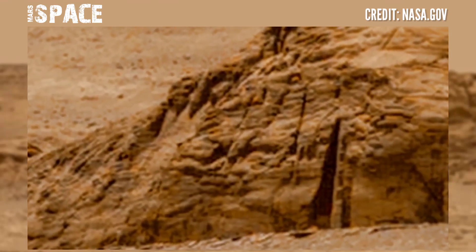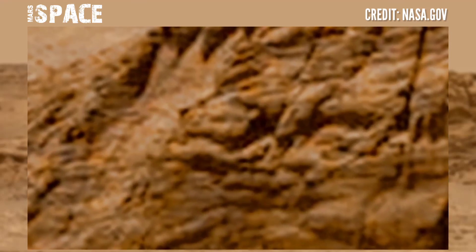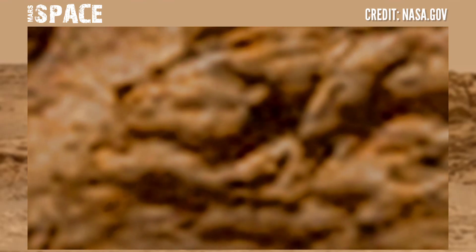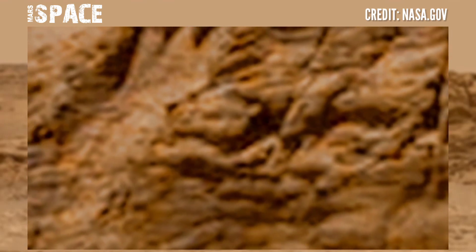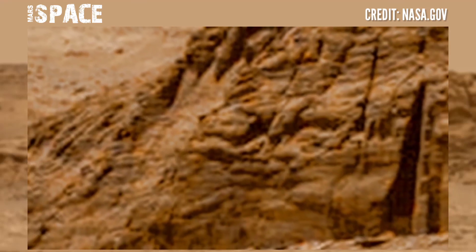When Curiosity was investigating microbial life at the surface of the red planet, in front of a hill it spotted a structure. Here is a mysterious structure — like a carving, possibly a Martian carving, or just a natural formation. What are your ideas about it? Let me know right now.